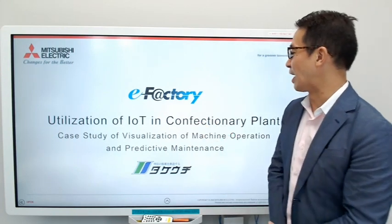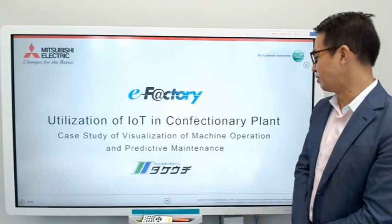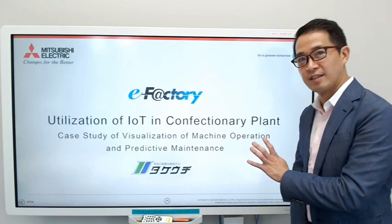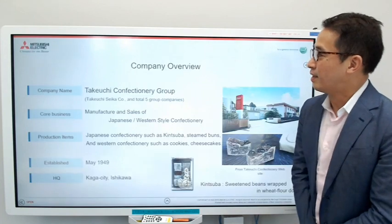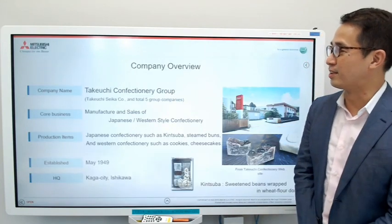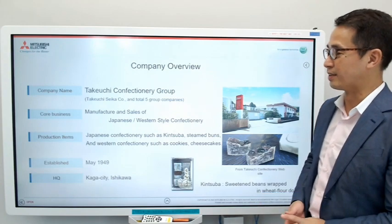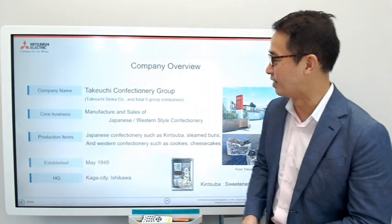Utilization of IoT in a confectionery plant — a case study of visualization of machine operation and predictive maintenance. The company we'll talk about is a confectionery manufacturer in Japan called Takeuchi. They are a very established company with 70 years of history, located in Ishikawa, Japan.